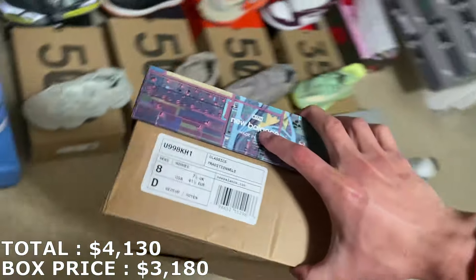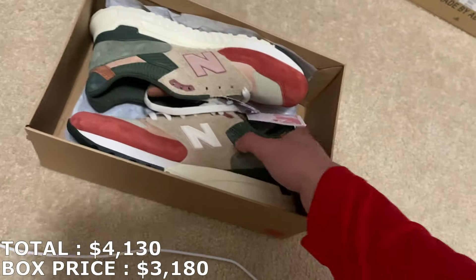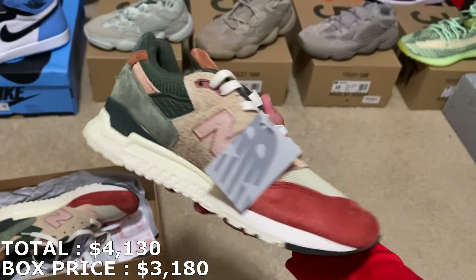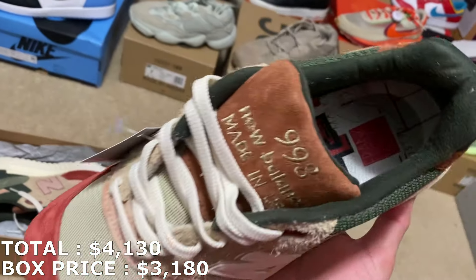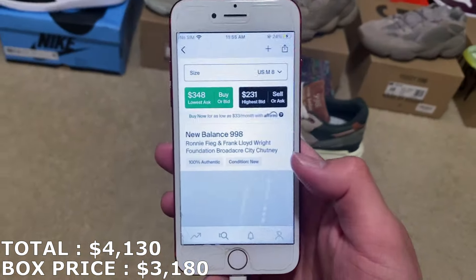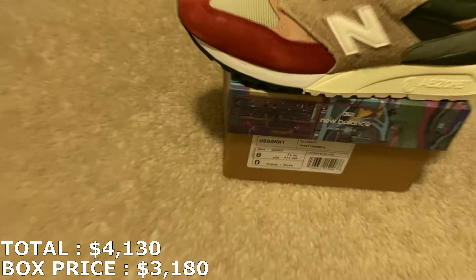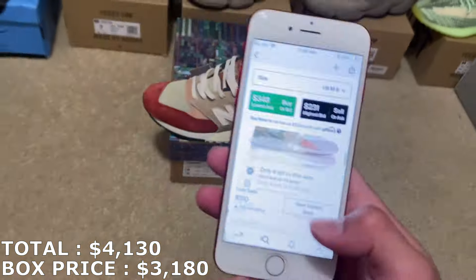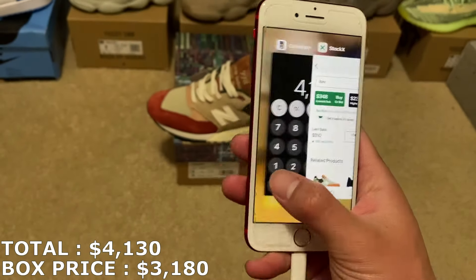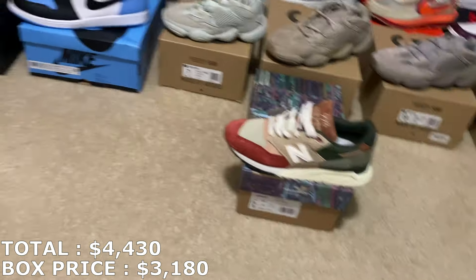Let's finish this up — a size 8 men's New Balance right here, cool looking blocks. Here it is — never seen these before. It's a New Balance 998. The picture isn't popping up for some reason but it's the same exact SKU. In a size 8, there's a big difference again — last sale was $310, so I'm going to mark it a little under at about $300. That puts me at $4,430.